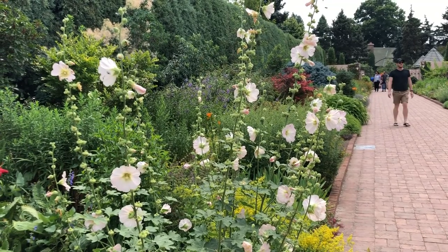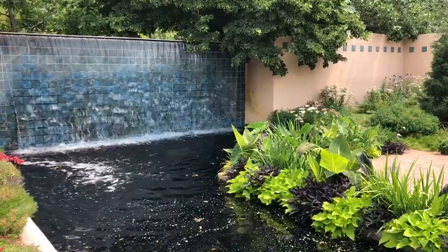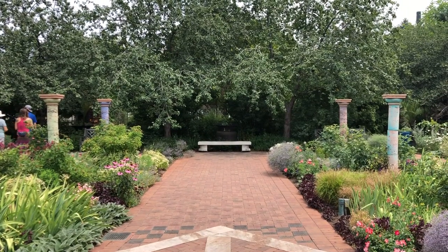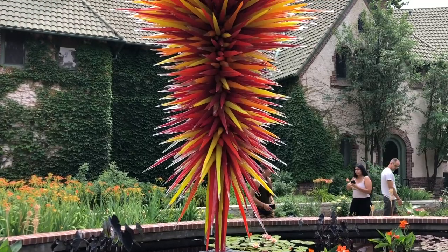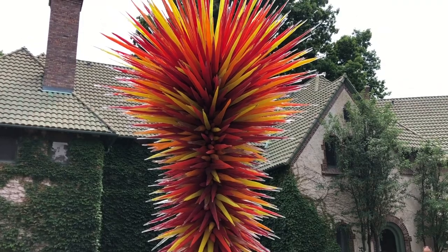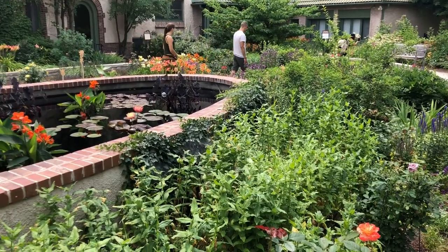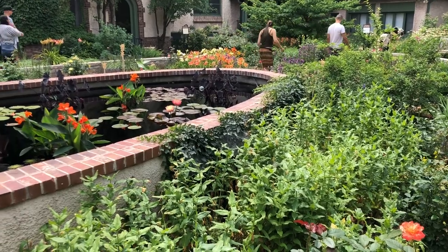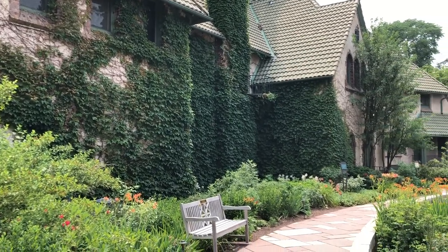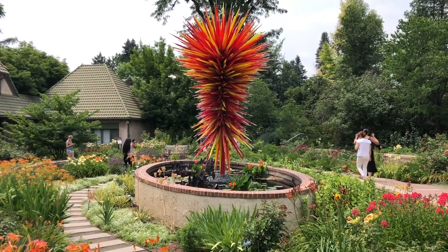The Denver Botanic Gardens opened in 1951 and is one of the most visited botanic gardens in the United States. Part of the gardens was built on top of a cemetery. Although roughly 6,000 bodies were moved elsewhere to make way for the gardens and the neighboring Cheeseman Park, an estimated several hundred bodies still lie under the gardens and the park.